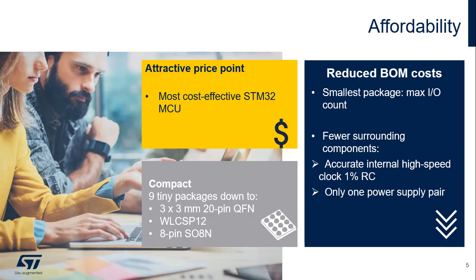The STM32C0 is the most cost-effective STM32 MCU. It also helps reduce the BOM cost because it requires fewer surrounding components. Only one external power supply is necessary, and clocks can be synthesized from an internal oscillator that is 1% accurate and very stable over temperature.